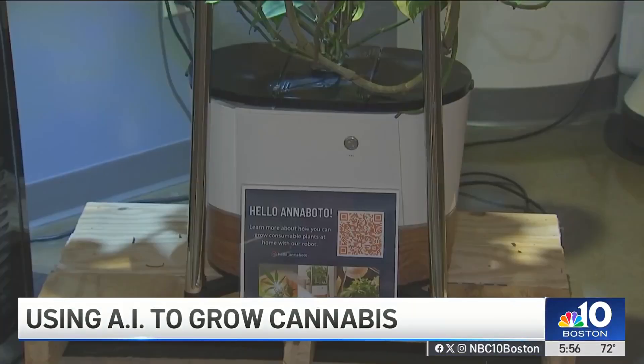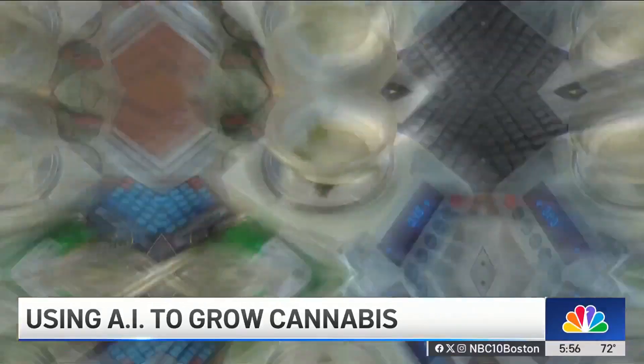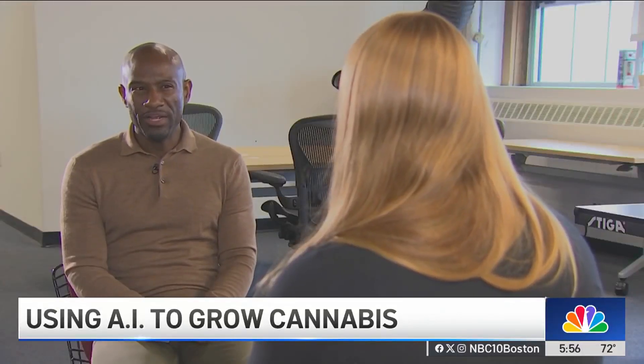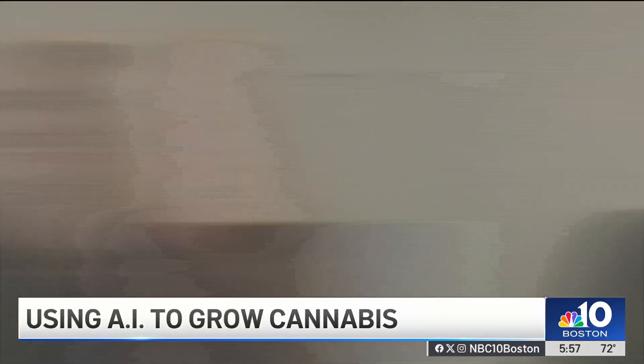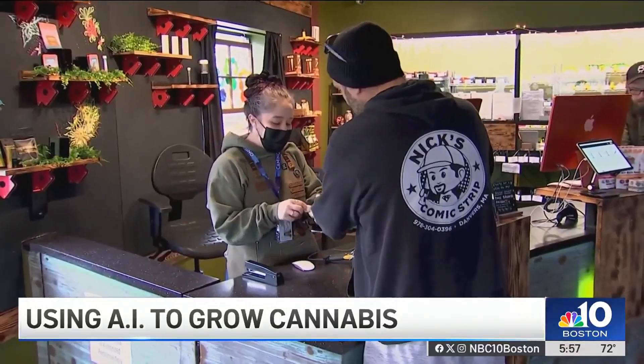She expects some consumers get the robot to shake the discomfort associated at times with dispensaries. Do you sometimes run into consumers who are a little wary about going to a dispensary? All the time — all of them. I think there is still a lot of stigma around that.